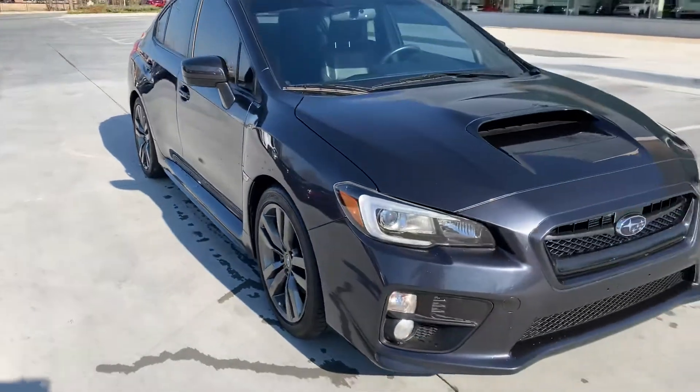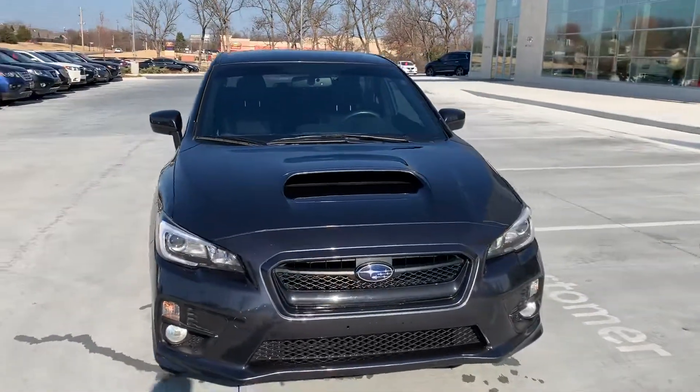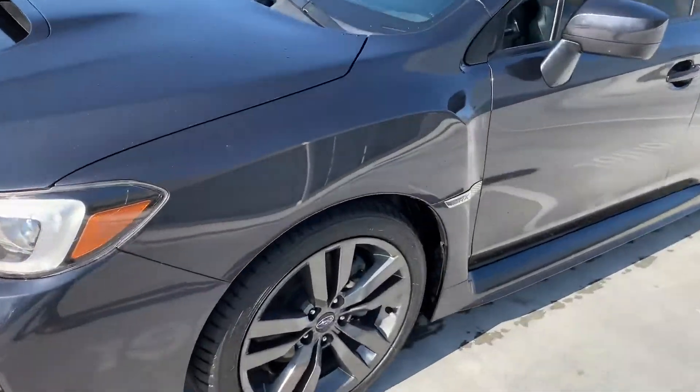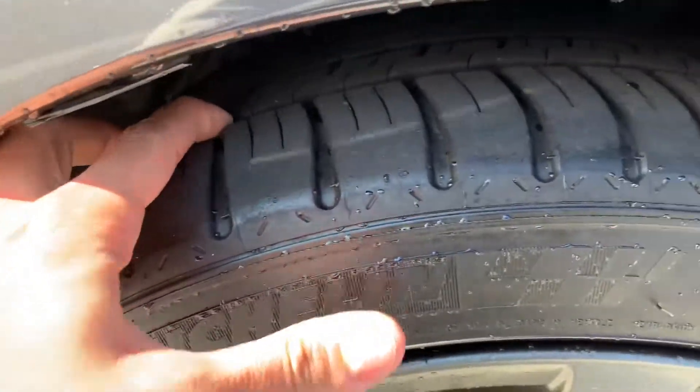The car did have to pass a used car inspection. On that inspection we look for things like tires and brakes being more than 50% of their life left. These are Michelin tires and I'd say they have about 75% of tread left.